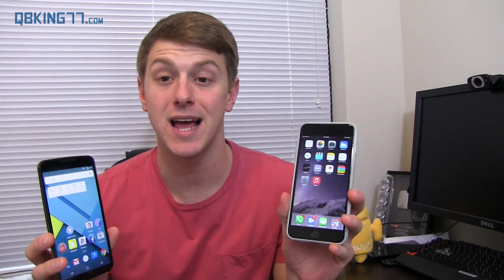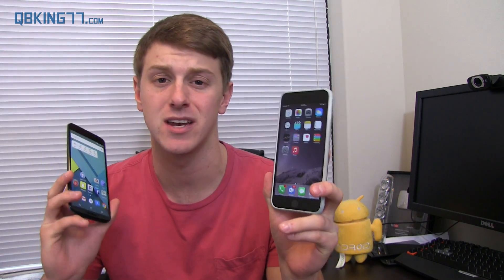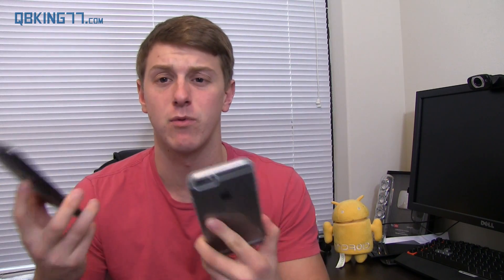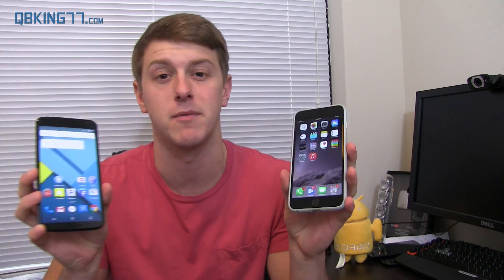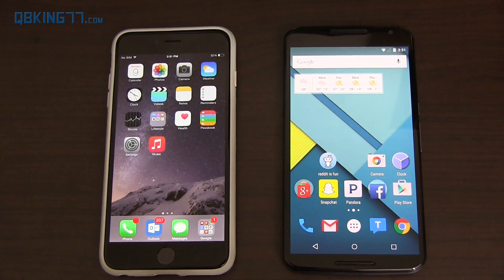Hey everyone, Tim Schofield here from QBKing77.com. Right now I have the iPhone 6 Plus and the Nexus 6. I'm going to do a comparison of Siri and Google Now, both voice activated search functions. I also want to talk about the application itself. Let's compare the two apps.